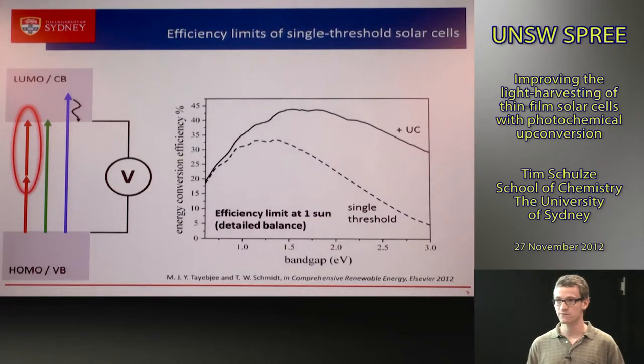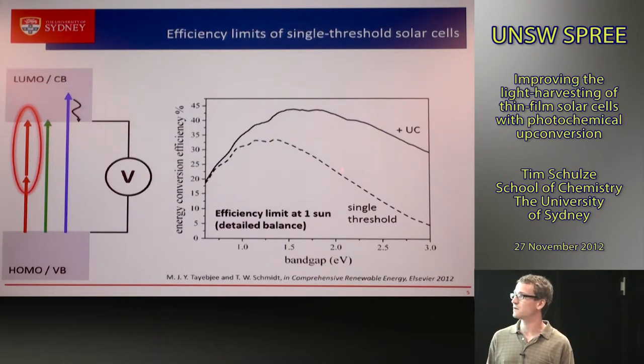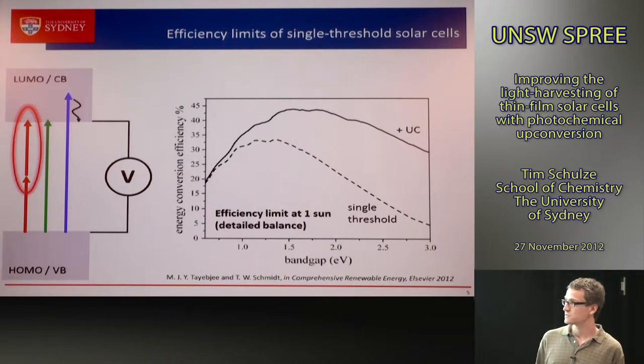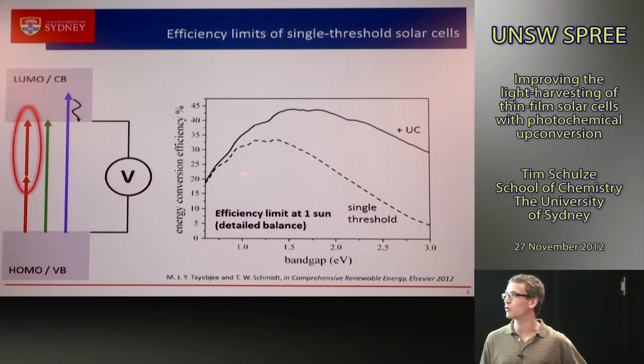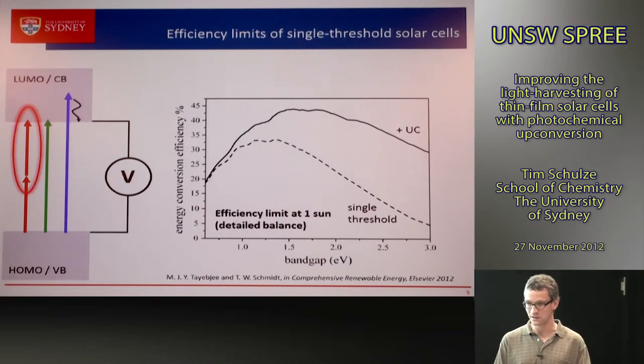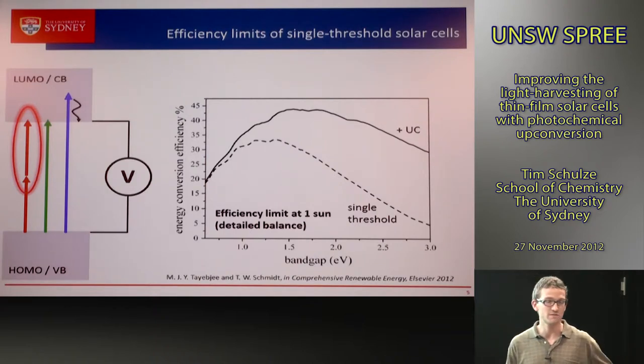From a conceptual point of view, detailed balance calculations show which efficiency gains are expected from upconversion. Larger band gaps lead to higher improvements. Interestingly, the optimum band gap shifts from the 1.3 eV of the Shockley-Queisser limit to about 1.7 eV, making large band gap thin-film solar cell concepts suddenly within the range of optimum efficiency in the presence of an upconverter. In the very best case, we can reach slightly less than 45% conversion efficiency.